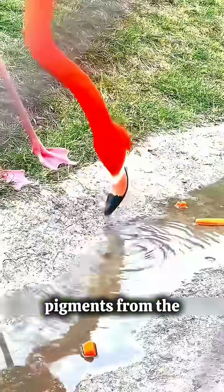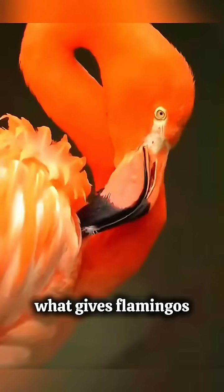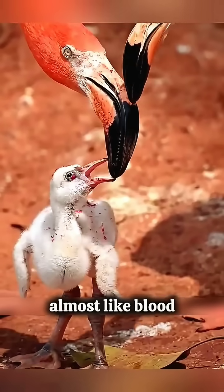Carotenoids are natural pigments from the algae, shrimp, and plankton they eat. That pigment is what gives flamingos their famous pink color, and it's the reason this milk looks red, almost like blood.